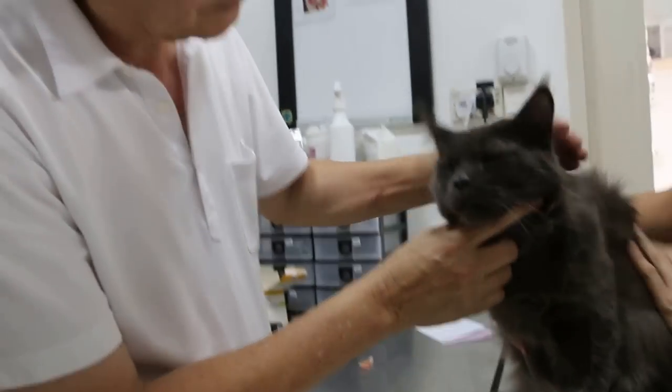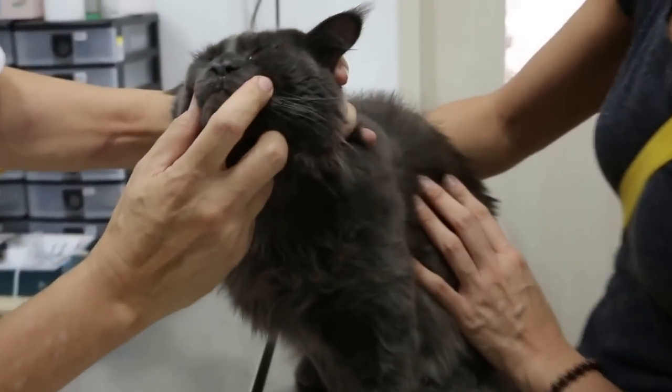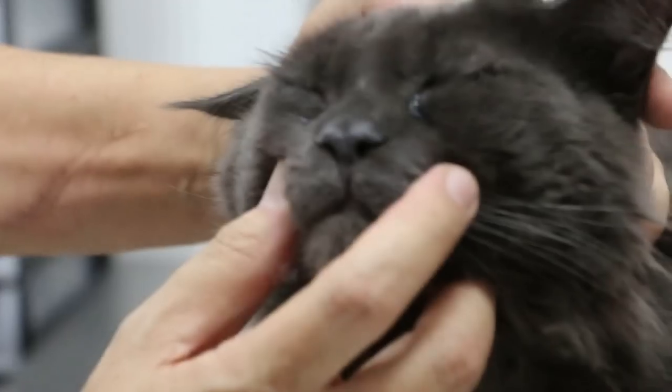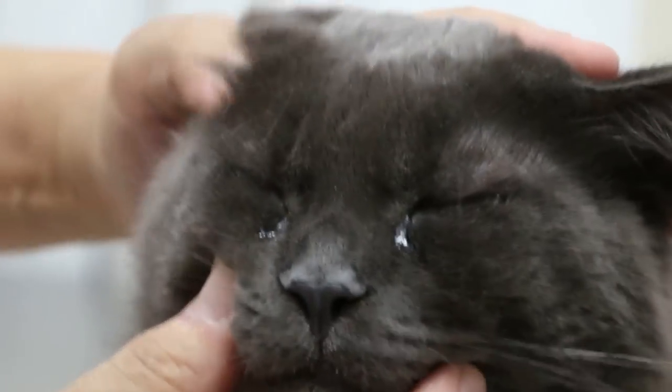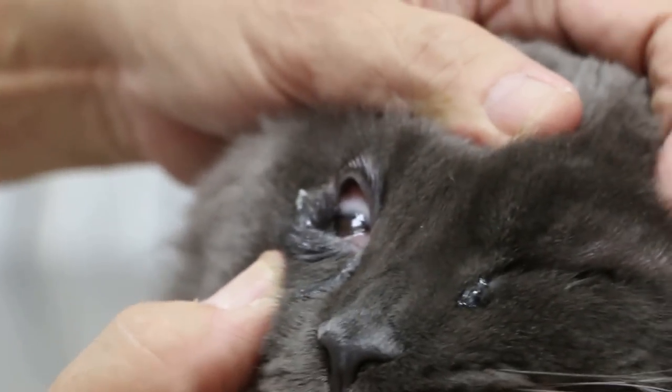June 7, 2016. This cat comes in with running eyes — two eyes. No running nose actually, quite dry. Two running eyes, no fever. It just happened only yesterday, yesterday evening, should be afternoon or evening.